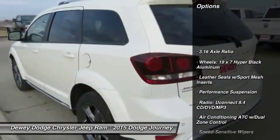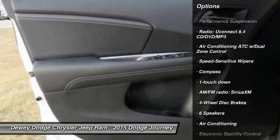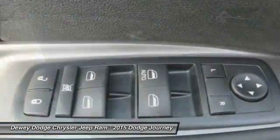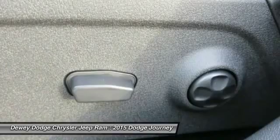Traction control, dual airbags, air conditioning, front power steering, four-wheel disc brakes, CD player, power windows, fog lights, electronic stability control, rear window defroster.